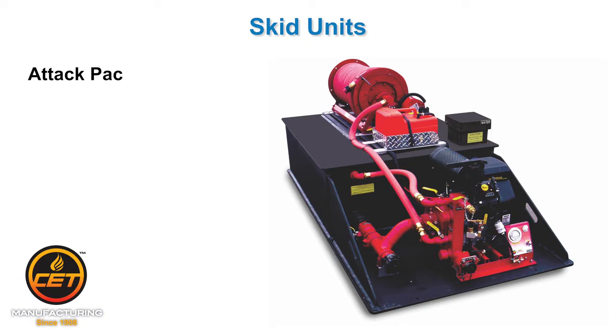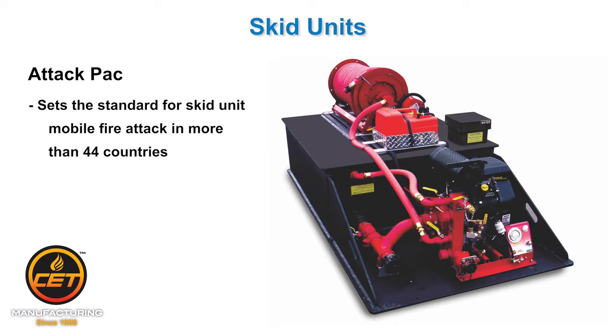Attack Pack: The Attack Pack embodies the most common configuration available. It has your water tank, pump, hose reel, manifold, and optional foam system.